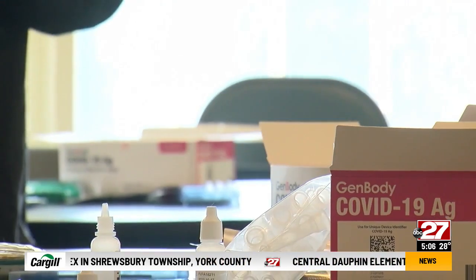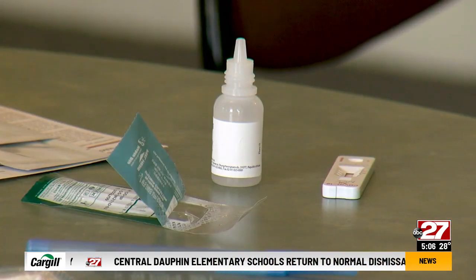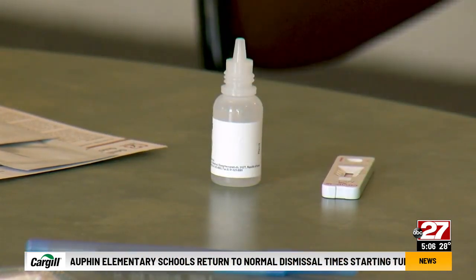Getting tested is still no easy task, but there's a growing effort across the mid-state to provide convenient opportunities for people to get tested quickly. COVID-19 tests are still in high demand and now more than ever with the Omicron variant spreading rampantly.